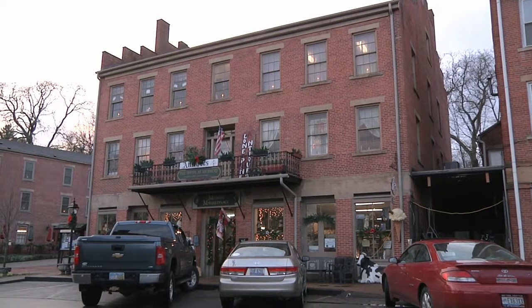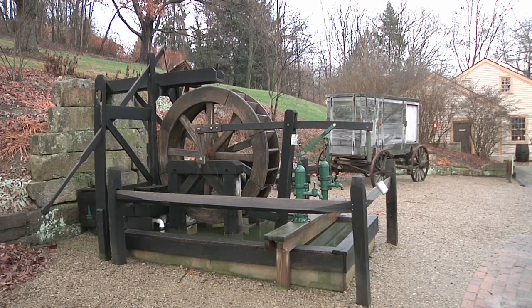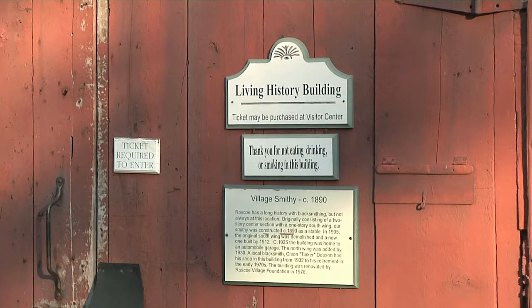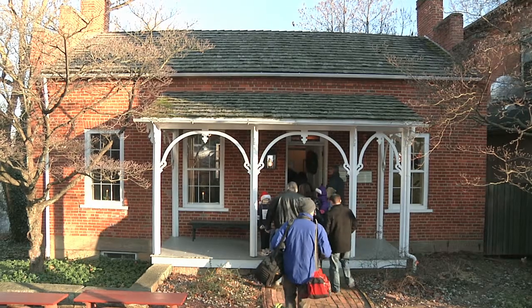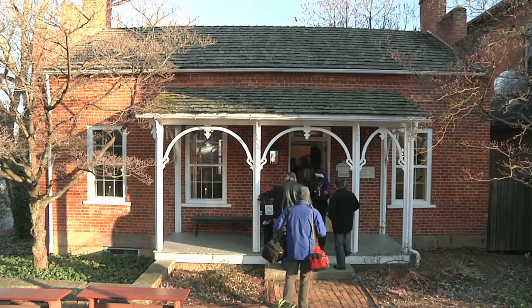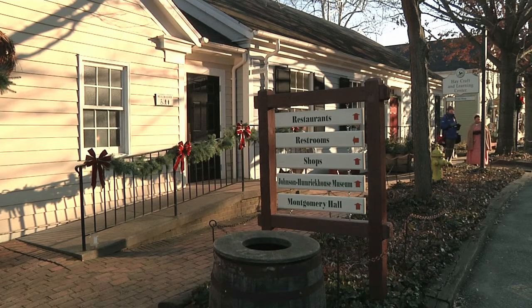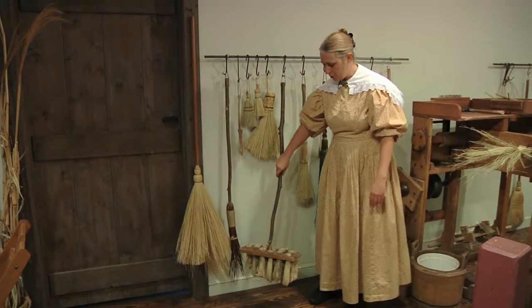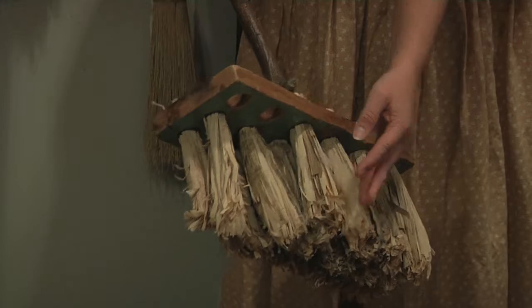Once a bustling community and a key stop along the Ohio Erie Canal, Roscoe fell into disrepair after the canal stopped operating. A major restoration project took off in the 1960s, and today the charming community offers visitors a wealth of information about life in Roscoe Village during the canal era.